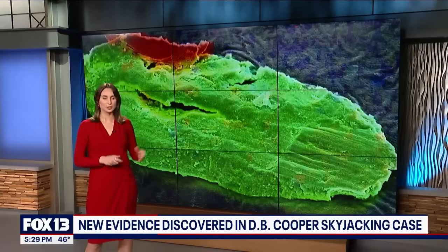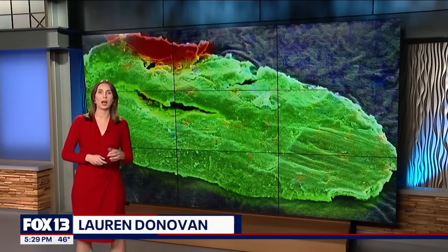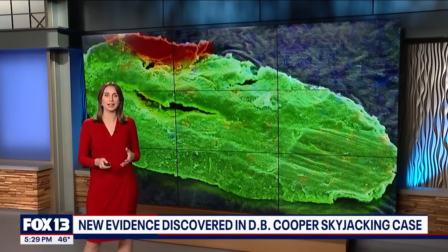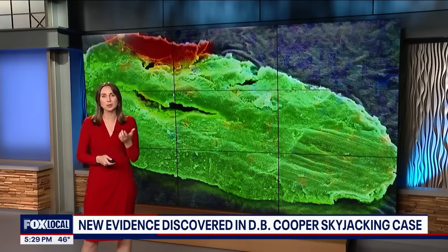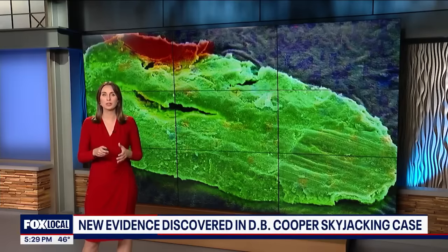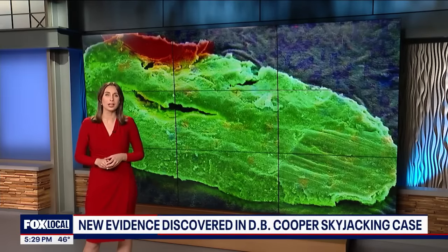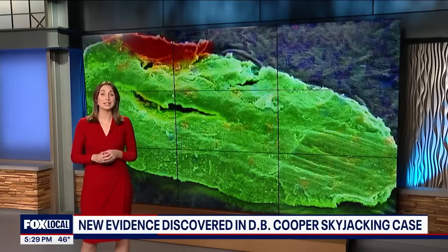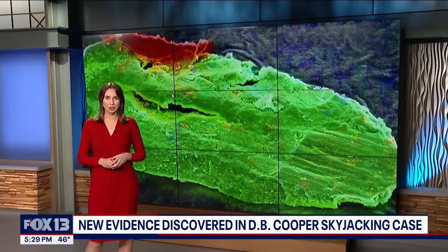The new clue comes 52 years after that daring heist, from the clip-on tie Cooper left behind in seat 18E of that Boeing 727. A trace of metal was pulled from Cooper's necktie. It looks massive on screen, but in reality it's itsy bitsy — three to four percent of a single centimeter. You need a microscope to see it. Investigators believe this shred of evidence can lead them to some groundbreaking discoveries.